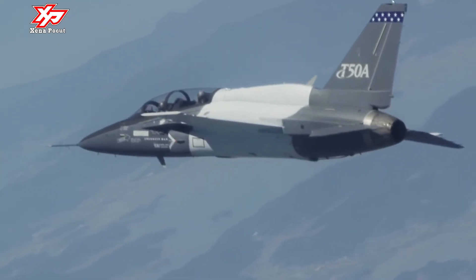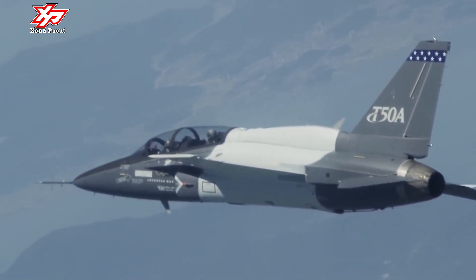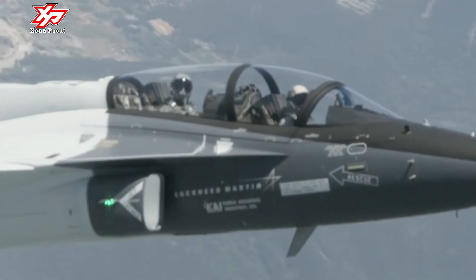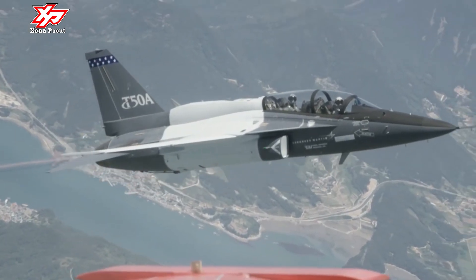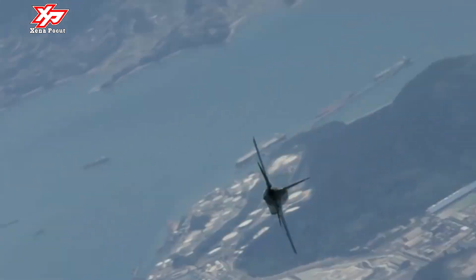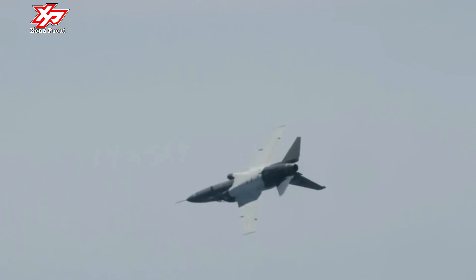The T-50A is powered by a single General Electric F-404 turbofan engine equipped with a full-authority digital engine control system. The powerplant integrates three-stage fans, a seven-stage axial arrangement, and an afterburner. The T-50A has the ability to fly at a supersonic speed of Mach 1.5 and can attain a range of more than 1,850 kilometers.